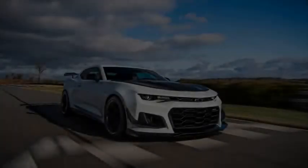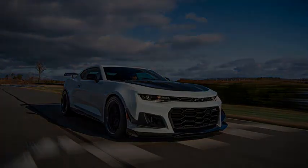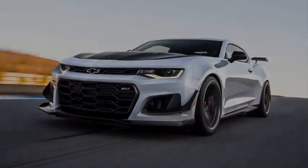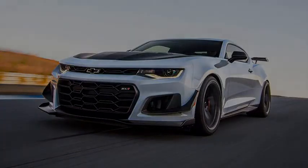Since its launch in 2012, the Chevrolet Camaro ZL1 has developed a reputation for being the muscle car of the Camaro lineup. The debut of the 2017 Camaro ZL1 helped change that perception with its more track-capable performance, and now the surprise reveal of the ZL1 1LE turns the idea that the model is only good for burnouts completely on its head.